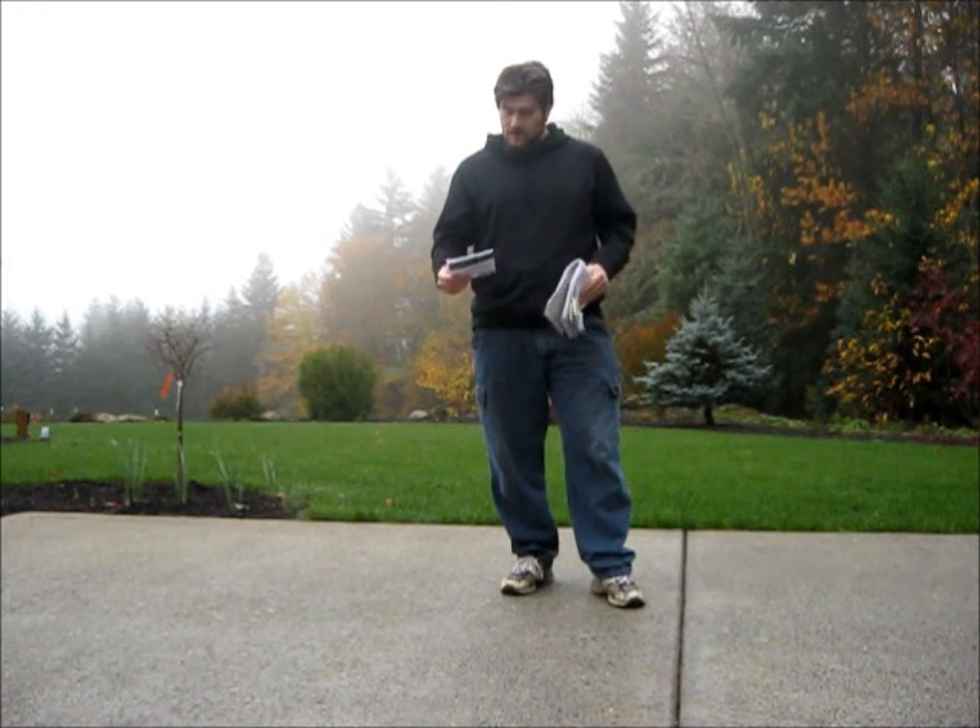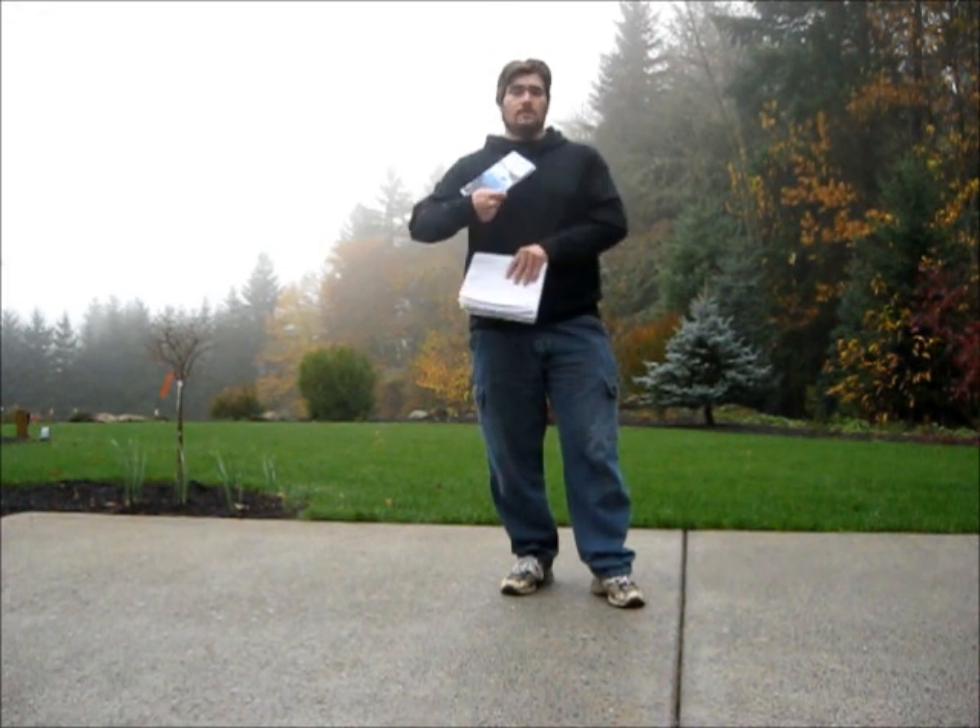Please check out the book. All of the money I make from it is going toward our expedition this summer, so it's a great way to support the site and to encourage me to write more books like this one. Thanks.